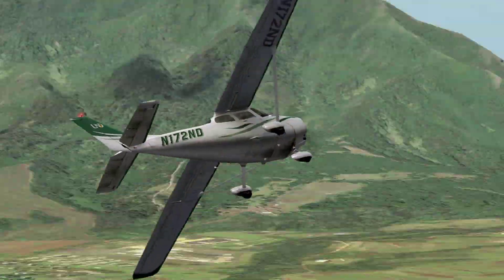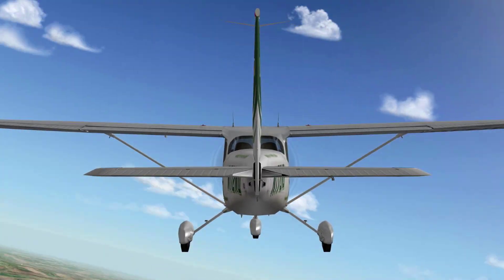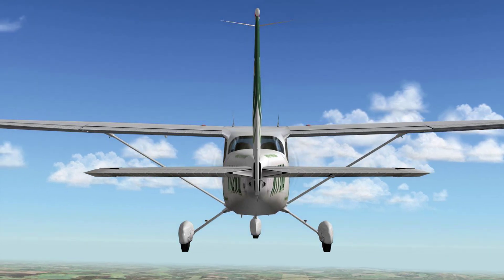Unlike maneuvers such as steep turns, the commercial Chandel does not involve sustained G maneuvering. Careful energy management and situational awareness determine the successful outcome of the Chandel.